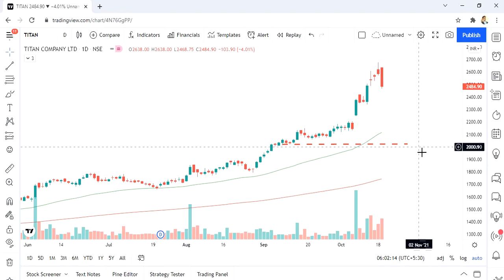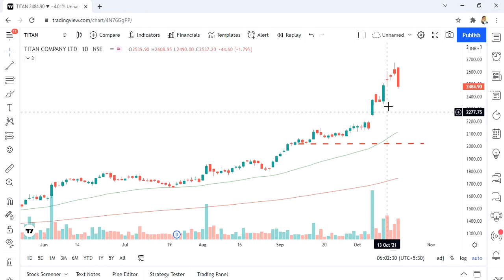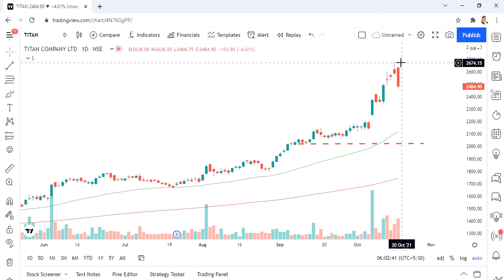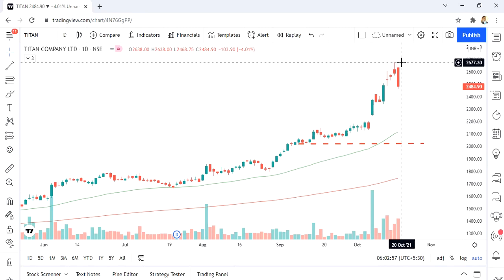I'm going to revisit the zones where I can look at entering Titan. You need to be aware there are important zones in the market — you need not buy all the time but can wait for a correction before adding. This is where I added Titan. The stock came down a bit from the high of 2675. My buy levels were around 2010–2020, it went up to 2676–2680, and it's presently trading at 2484.